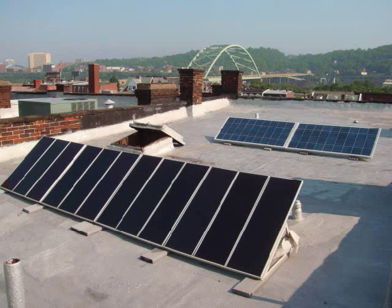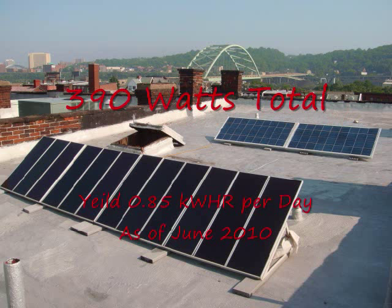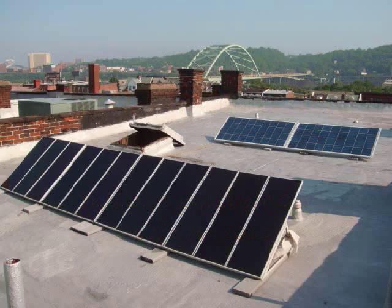This is a quick overview of my home PV system. It consists of 12 15-watt modules for a total of 180 watts, and two 105-watt modules for a total of 210 watts. Combined power is 390 watts and they yield about 0.85 kilowatt hours a day right now.